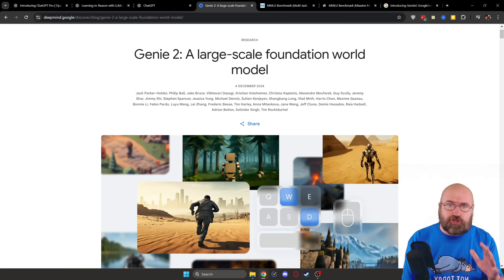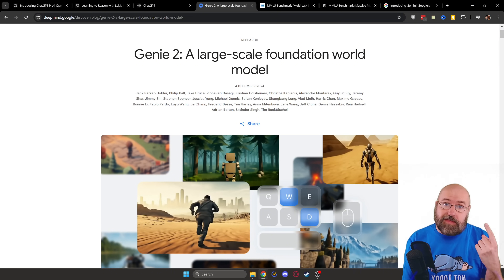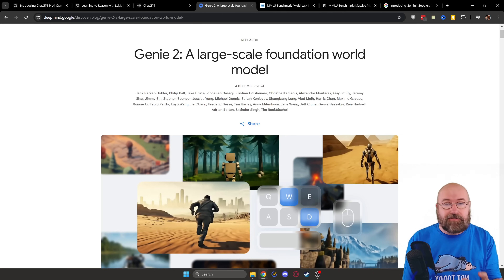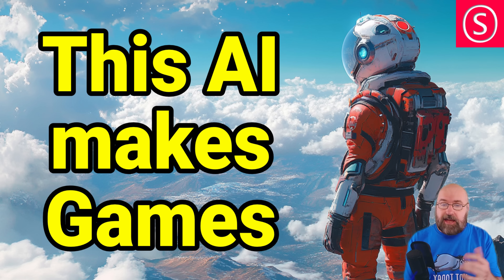Let's spend 10 seconds talking about Genie 2, because I have a full video on that. Not many people cared about it, even though I thought it's one of the best news of the week. This is an AI created by Google that can create a video game from a single screenshot, and I found that pretty amazing. Check out their blog post or my video.